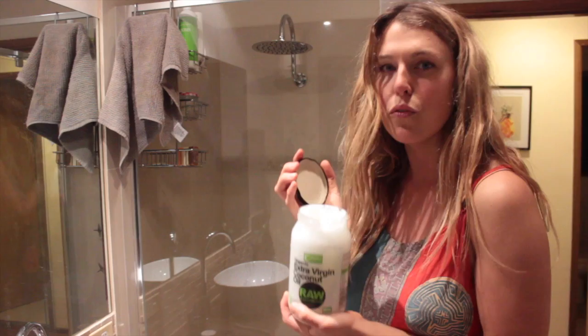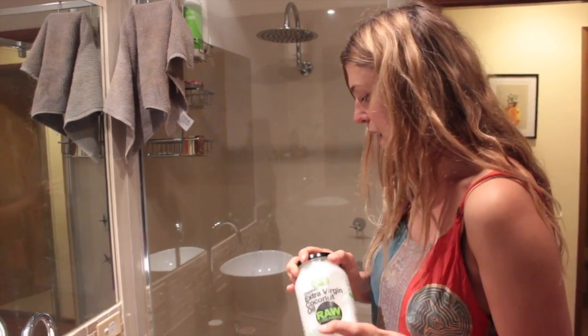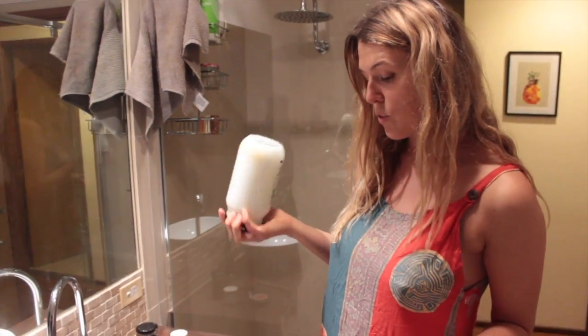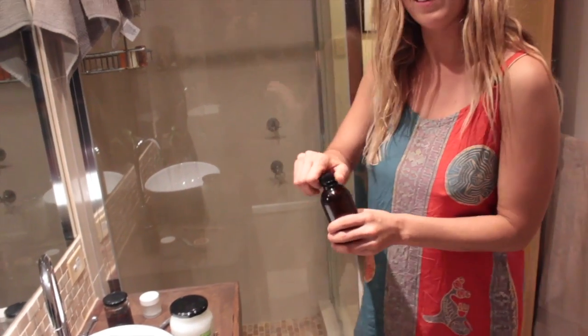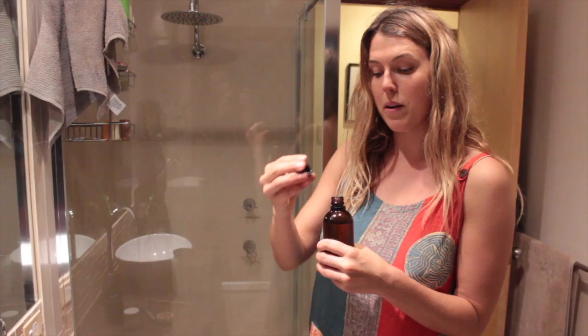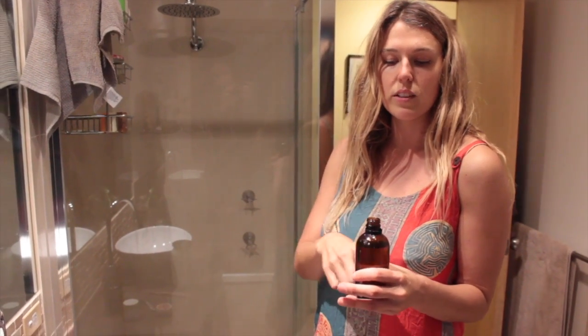I pretty much use coconut oil for everything. It's cooling though, so as an oil in winter I sometimes switch it up for sesame oil, which I also conveniently have right here. This I can buy bulk and then top up into these little bottles.